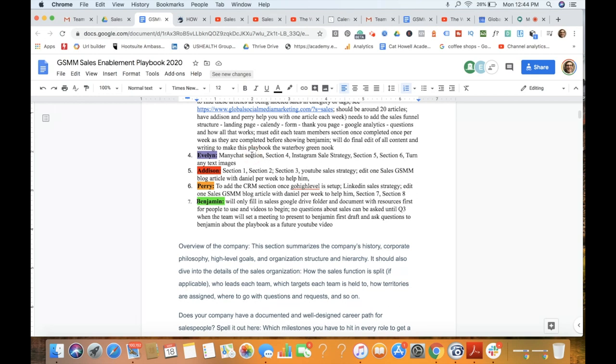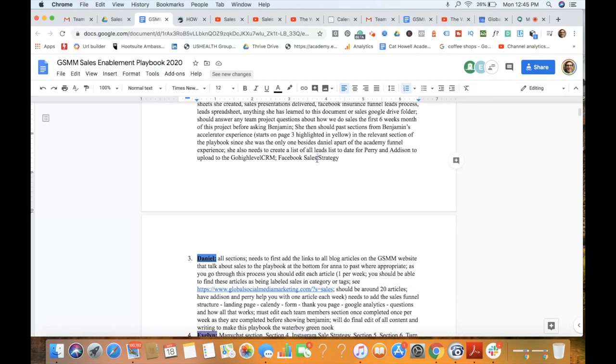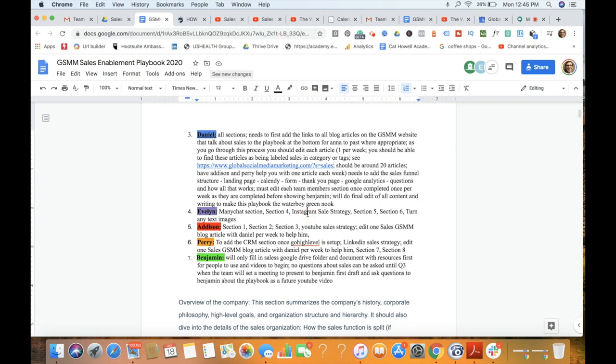I've already delegated out Evelyn's sections. I've also got a ManyChat section for her — she's been really involved with ManyChat, which is a chat messaging solution that shows people how to interact with a chatbot and how to qualify people through things like that. She's also recently taken over our Instagram this year. I want her to kind of manage that. Similarly, Anna has had a lot of experience with our GSMM Facebook. So within a given social media channel, Anna can explain how a Facebook sales strategy works, and Evelyn can explain how an Instagram sales strategy works because they have experience doing that.